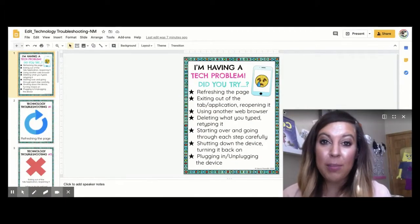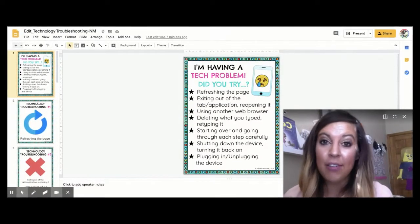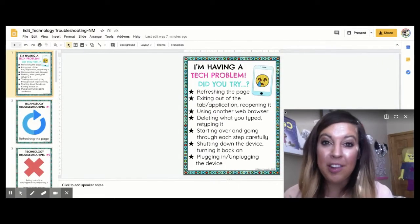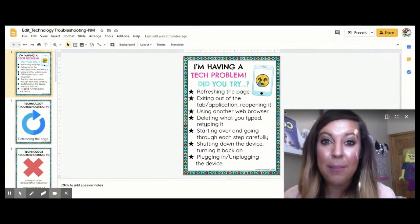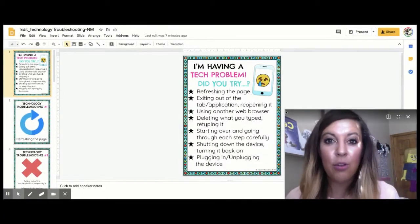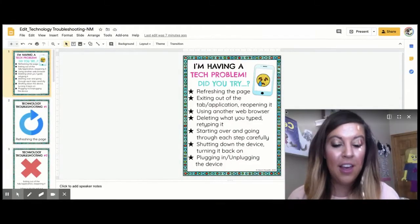These troubleshooting steps that I'm going to be showing you don't necessarily have to go in the order that they are listed. As you keep experimenting with technology, you're going to get better and better at these troubleshooting techniques, so you'll have a basis as to which one to start with.